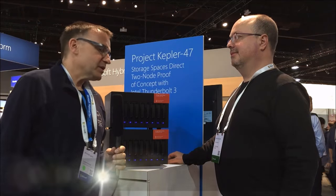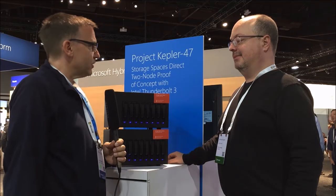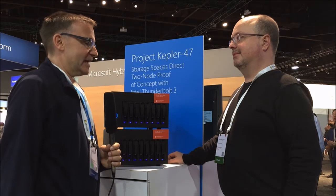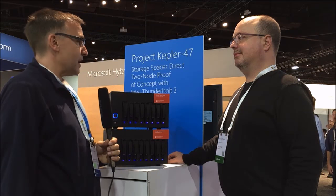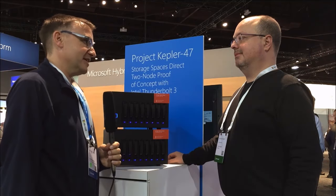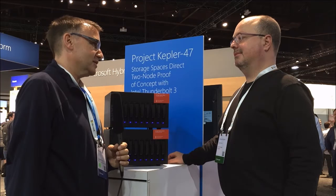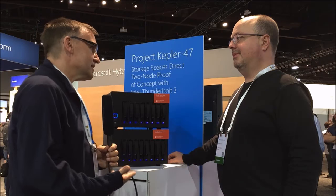I'm here at Ignite 2016 in Atlanta at the Microsoft booth with Dan Lovinger, a principal developer working on Storage Spaces Direct — one of my favorites. I was in a session yesterday where Project Kepler 47 was mentioned, and I thought it was so great I had to do an interview about it. Please tell us what we're looking at here.